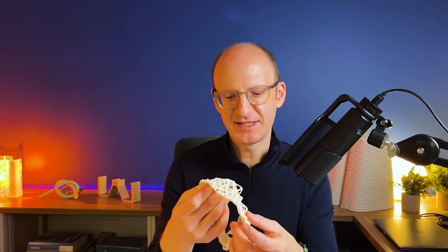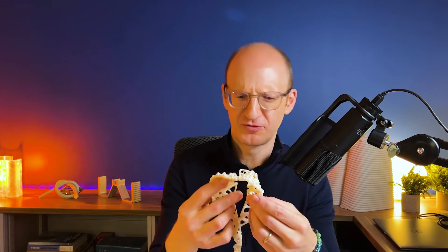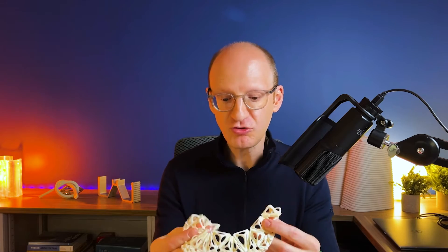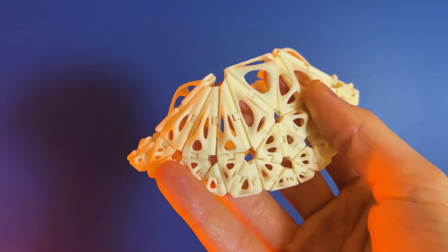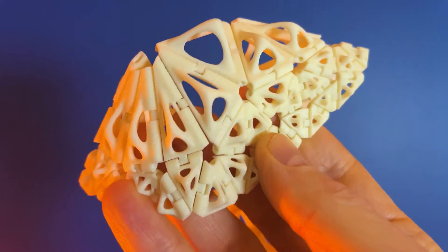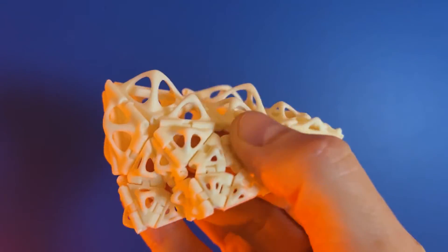Here's an example. This is a necklace that you can actually create and order online from a company called Nervous System — a really great company. All of the hinges in this piece are part of the 3D print; they didn't have to assemble this complexity.